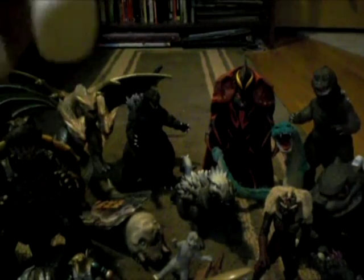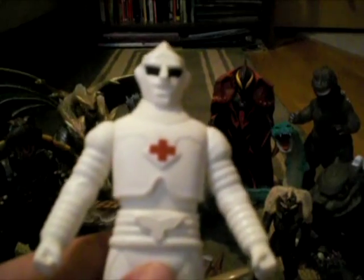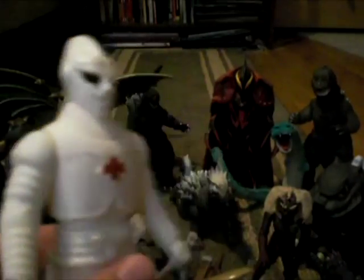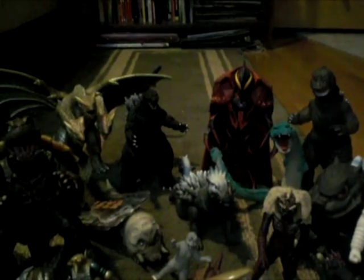Next, I got the Medical Jet Jaguar from the Godzilla Island series. I'm looking to get the Firefighter Jet Jaguar, but those ones are pretty pricey online, so I got this one for pretty cheap. And also the Minya figure — you can barely see the bottom of it.